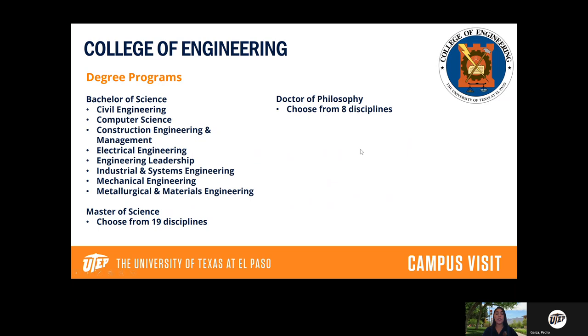The College of Engineering — every student who goes into engineering has my absolute most respect. Engineering can be difficult, but as soon as you start classes you'll have a lot of support: office hours with professors, tutoring, and many support programs. We have a variety of majors including civil engineering, computer science, construction engineering management, metallurgical and materials engineering, industrial engineering, and electrical engineering. Master's and PhD options are available here as well.